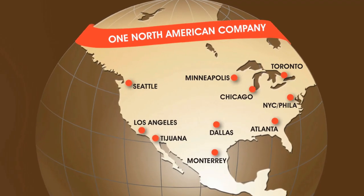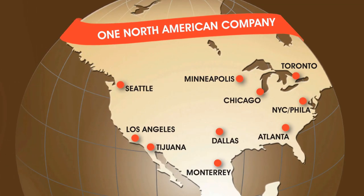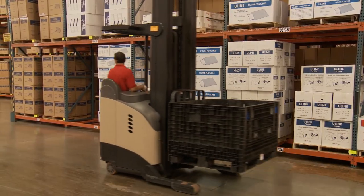All Uline collapsible bulk containers and accessories are in stock and ready for immediate shipment from any of our strategic locations in North America. Whatever your material handling and storage needs are, you can rely on Uline to have the solution.